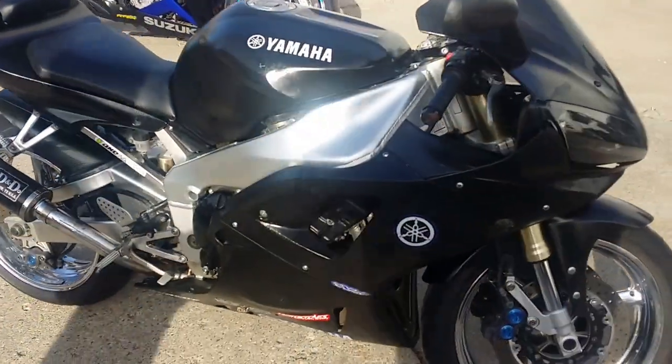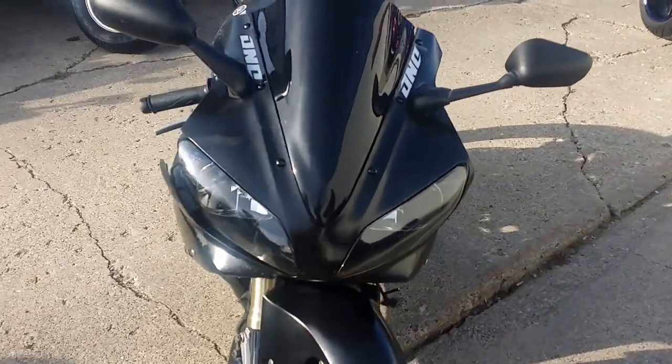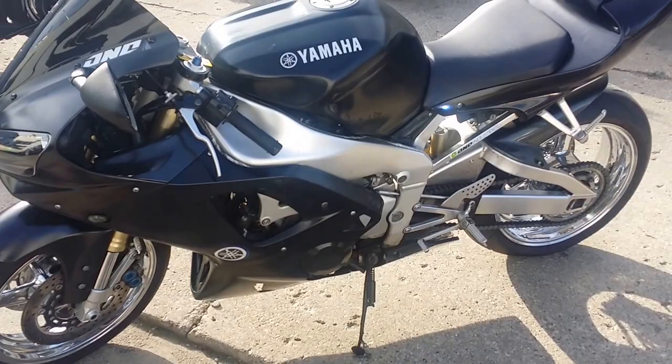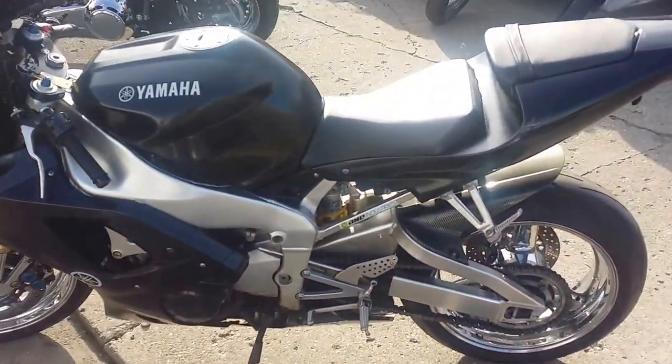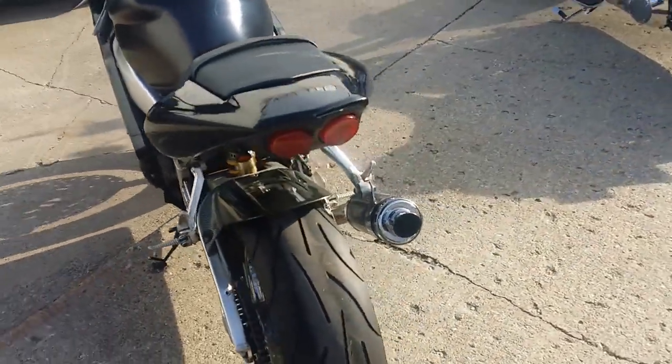Hey guys, at Approval Powersports we got Guaranteed Finance. We got 456 used bikes on our showroom floor for sale, and today we got a 2001 Yamaha R1. We got this thing priced to move at $2,500 — won't be around long. It's got a few bumps and bruises, but this thing runs strong and everything works.